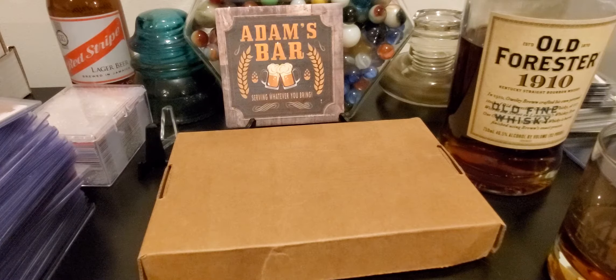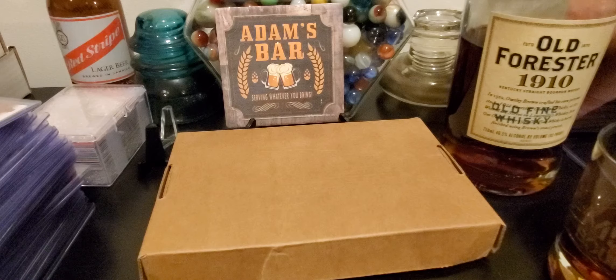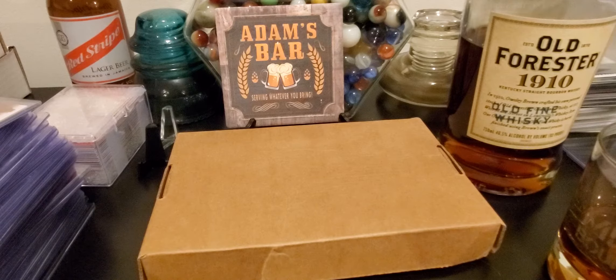I was able to get a contact at Panini for a redemption that I had sitting there for about a year. It was a Tyler Hero Optic Choice auto. I was able to get a hold of somebody at Panini, requested a replacement, they asked me for some favorite players, and I told her I didn't want to know what it was.